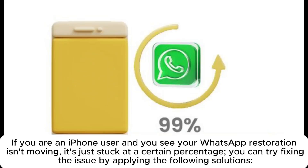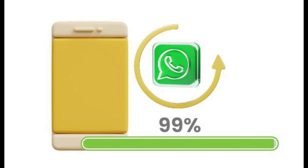If you are an iPhone user and you see your WhatsApp restoration isn't moving — it's just stuck at a certain percentage — you can try fixing the issue by applying the following solutions.